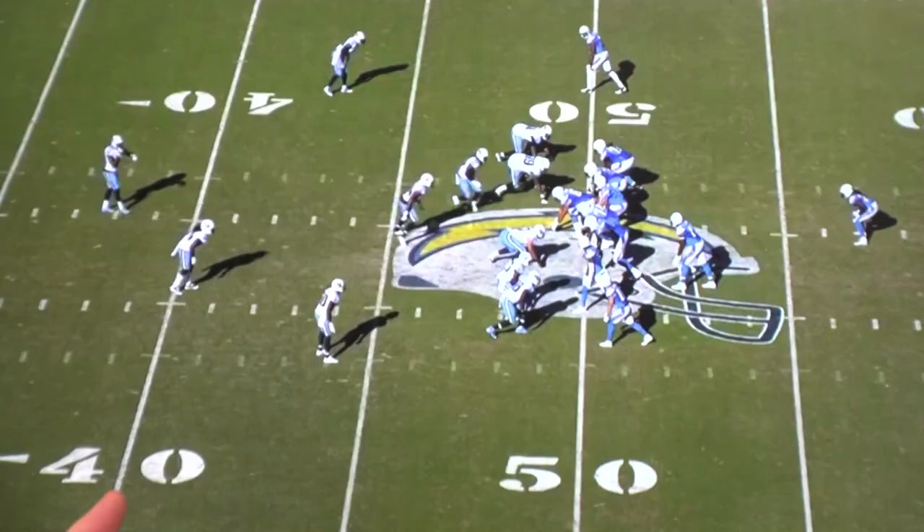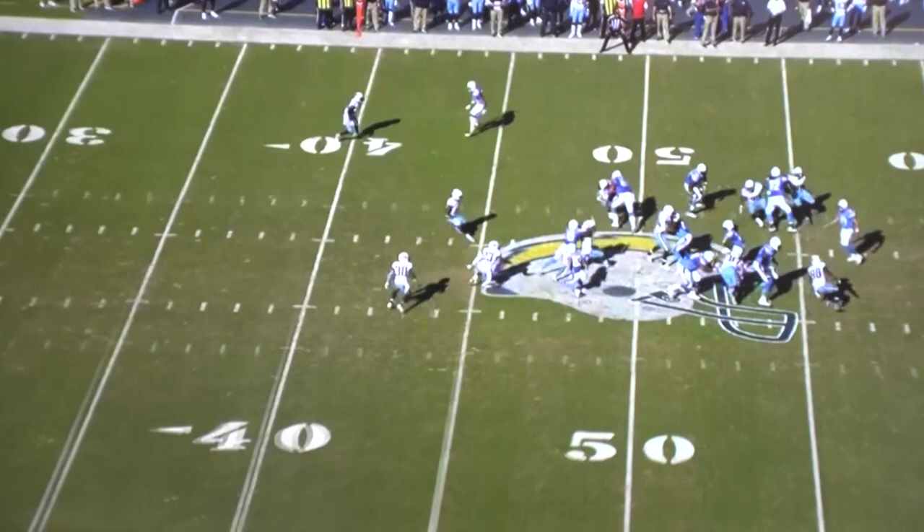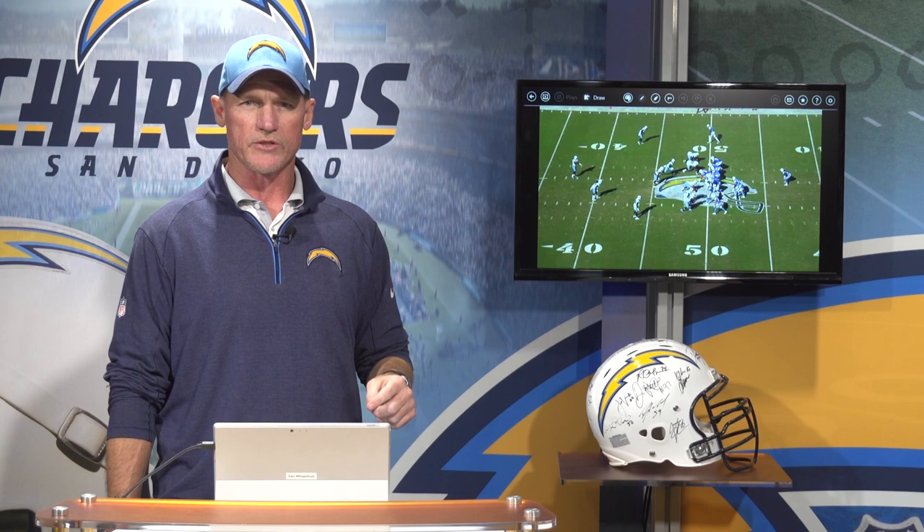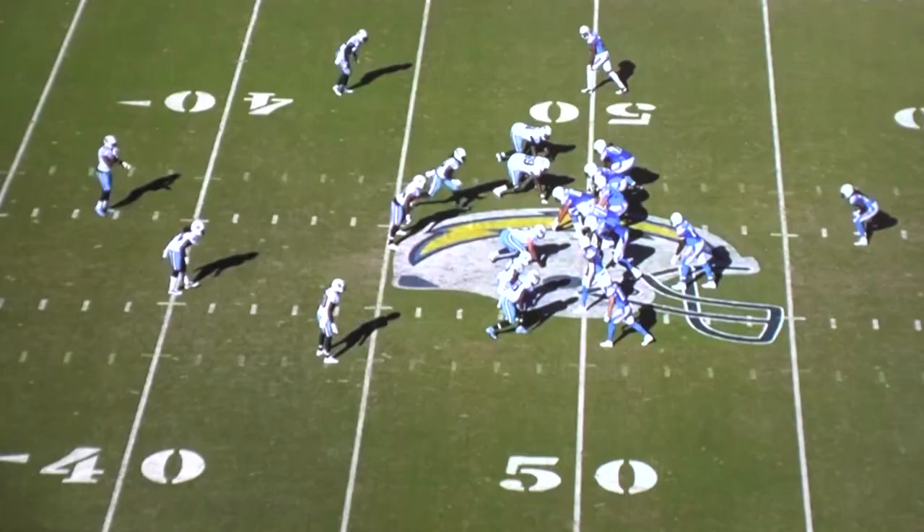This was in the second quarter. Obviously a big play for us in the game, but one of the unique things about this play, which I'll show you here in just a second, is this is play 26 in the game. So we've been running the football, having success, moving it. It scored twice already, so it put the Tennessee Titans in a little bit of a desperation mode, and on this play, which is unusual in the middle of the field, it's a zero blitz.